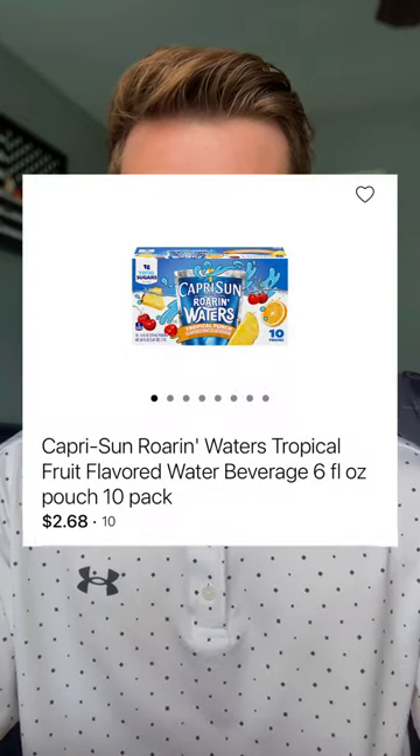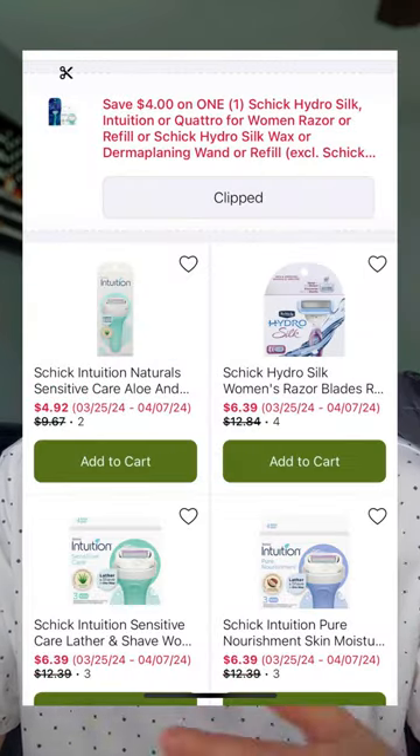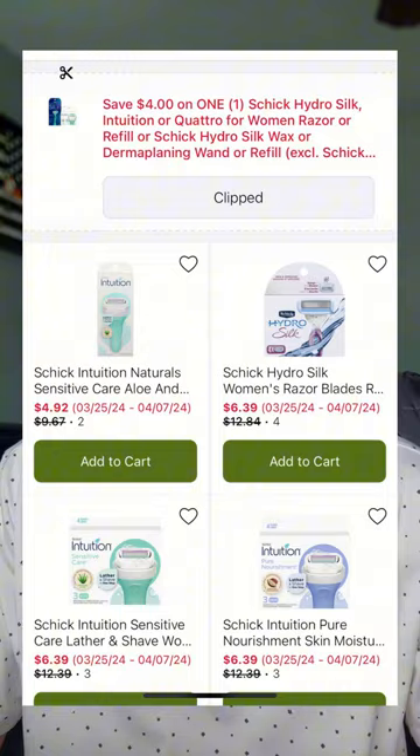Check out this Capri Sun deal — the 10-count Capri Suns are on sale for $2.68 each. If you're thinking of getting a new toothbrush, the Oral-B Pulsar toothbrush is $4.50, and with a dollar digital coupon in the commissary app, that's only $3.50. The Schick razors are priced anywhere from $4.92 to $6.39 each, but there is a $4 digital coupon in the commissary app, making your total price anywhere from 92 cents to $2.39 each — a really good price for razors.